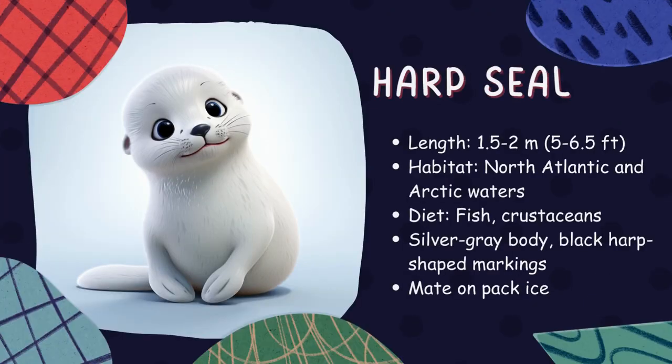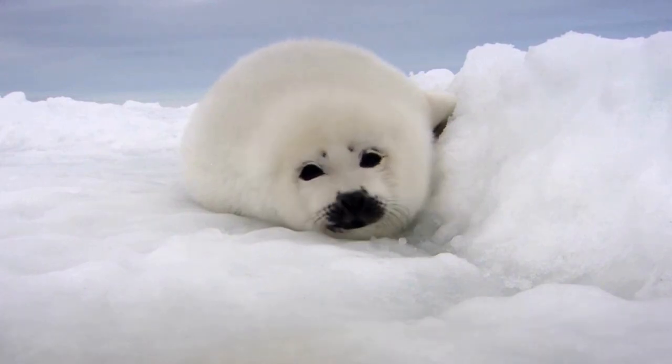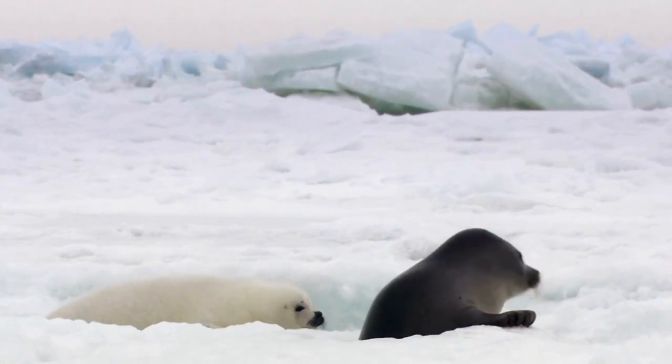Harp seal. Harp seals are really cute animals with beautiful, spotted coats. They live in the Arctic Ocean, where they spend most of their time swimming and hunting for fish. On land, they like to sunbathe and roll around on the ice.